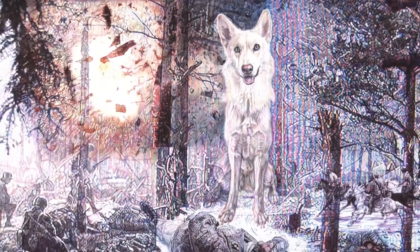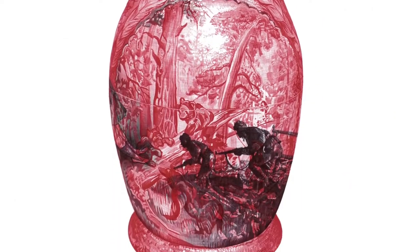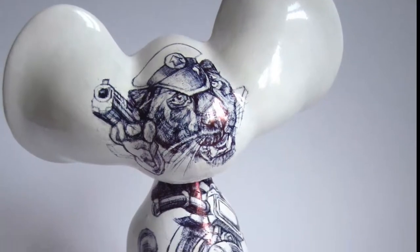My art practice explores loss experienced through human destruction and I make detailed layered viral drawings, sculptures and objects and design products.